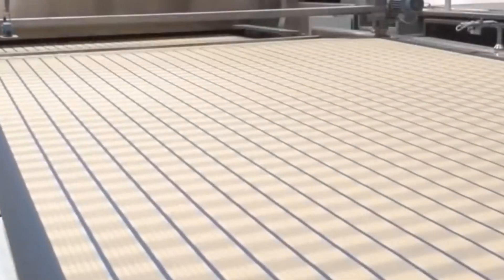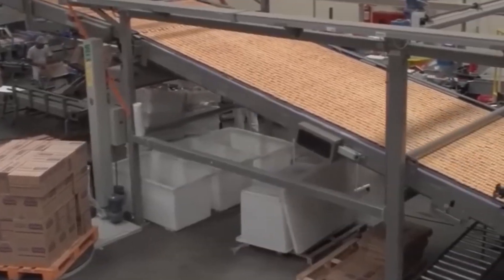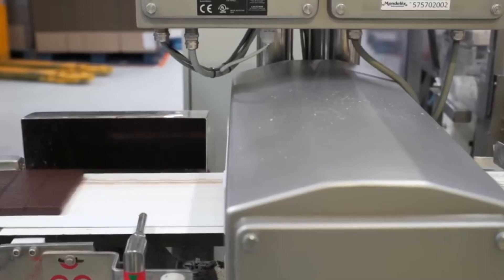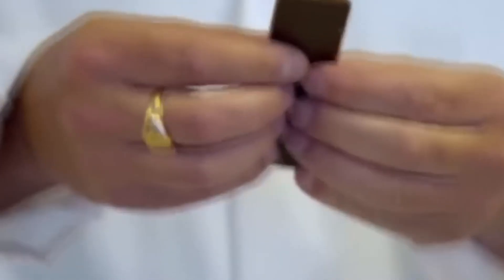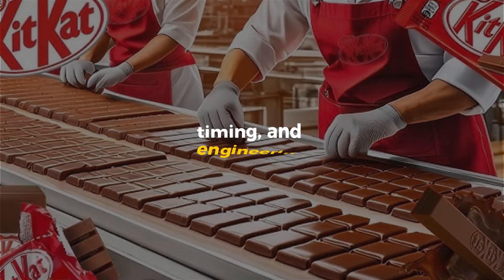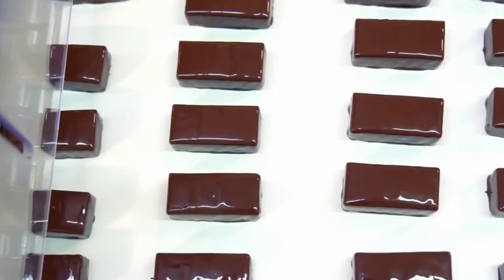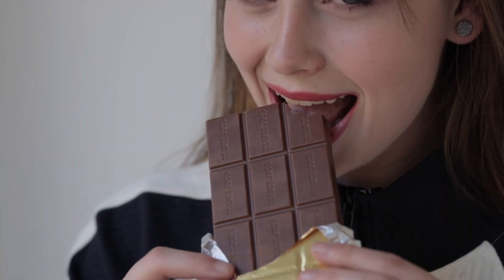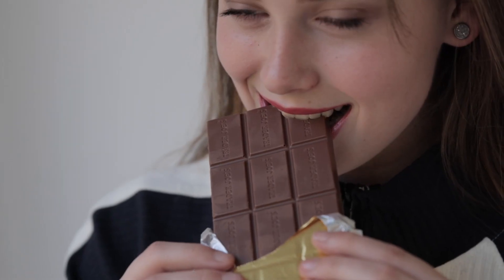In total, this seamless process — from wafer to wrapper — takes just under two hours. Within that short window, millions of KitKats are created, each identical to the one you might hold in your hand right now. From flour and cocoa to that famous snap, every KitKat is a masterpiece of precision, timing, and engineering. Millions are made every single day, each one promising the same simple pleasure: a perfect break.